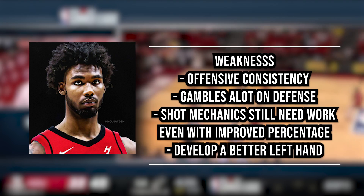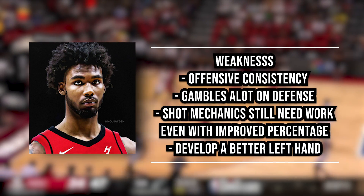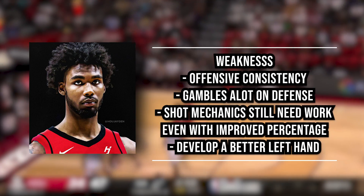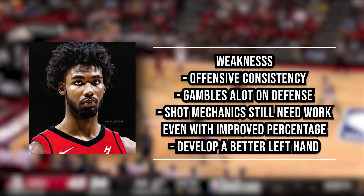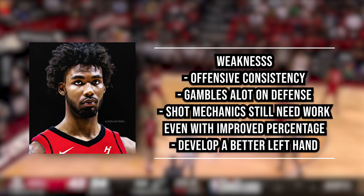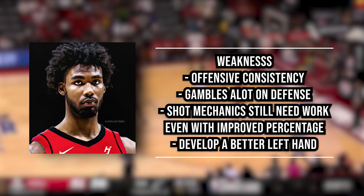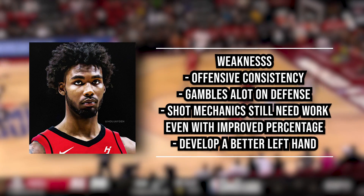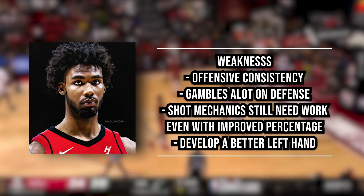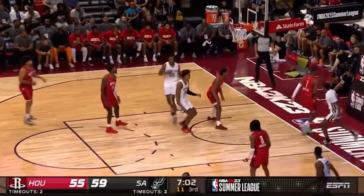He has to work on his shooting mechanics — he shoots a little below his head with a low release point, which shouldn't be too big a problem at 6'8". He also shows some inconsistency on both ends and makes mental errors, sometimes selling out for steals and blocks in the passing lane, relying on his length more than his defensive IQ. He turns the ball over a little too much with the limited possessions he has, but his in-between game is slowly developing. Overall, the weaknesses do not outweigh the strengths he brings to the Houston Rockets.